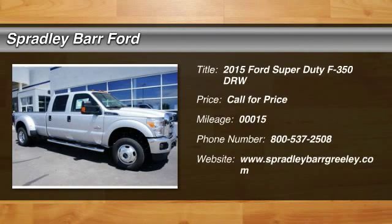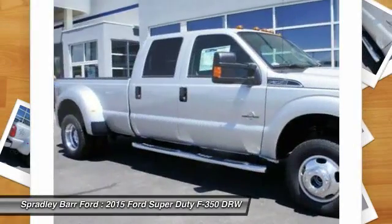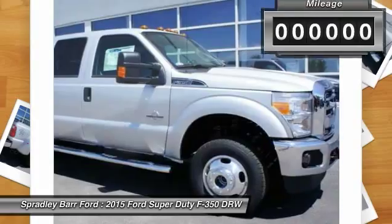The 2015 F-350 Super Duty. Head-to-head fuel efficiency, head-to-head towing, head-to-head torque. Ford F-350 Super Duty.